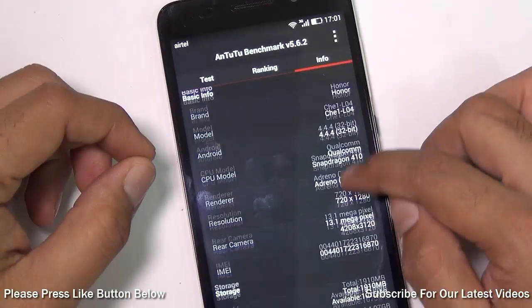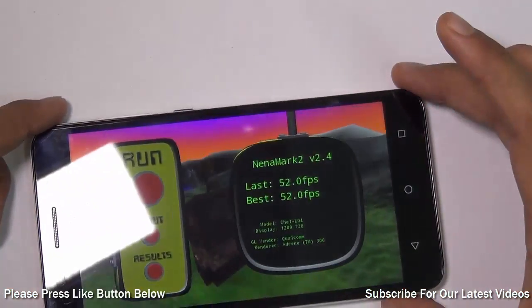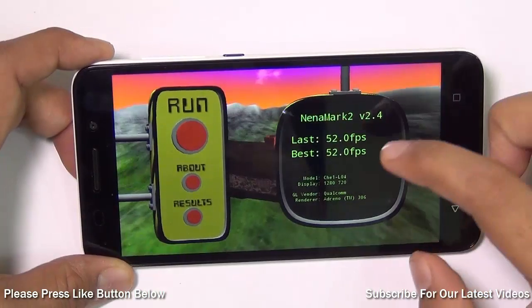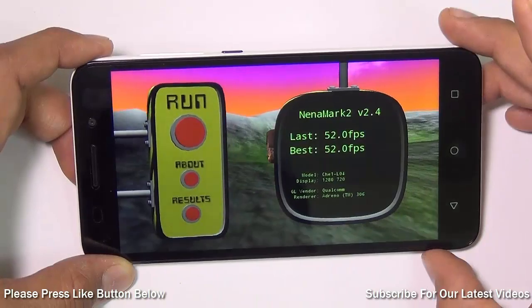When it comes to graphics, we tested it with 3DMark 2 and using the Adreno 306 GPU it is capable of delivering 52 frames per second, which is impressive.